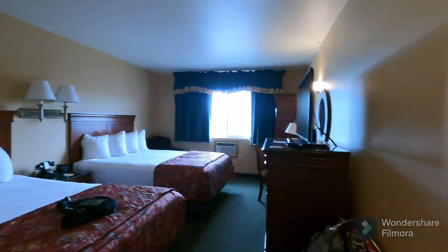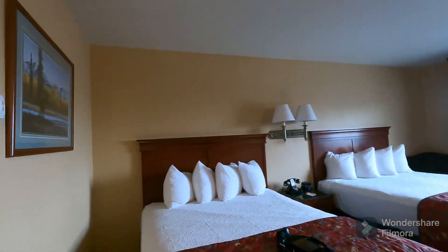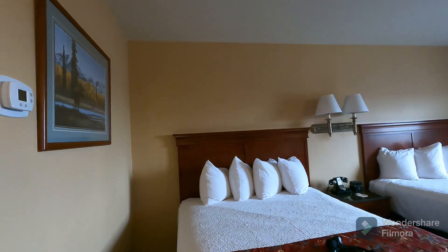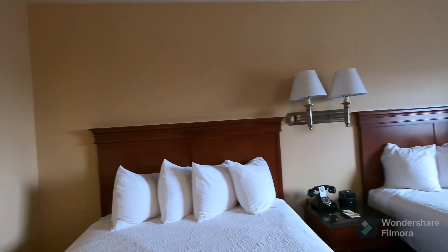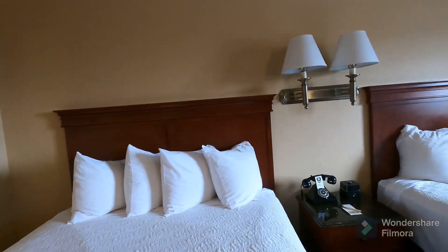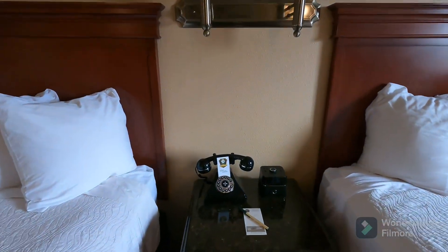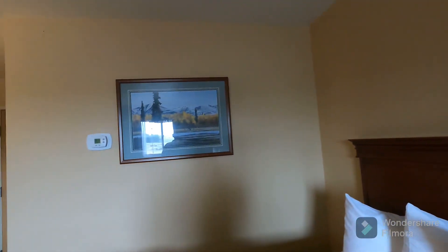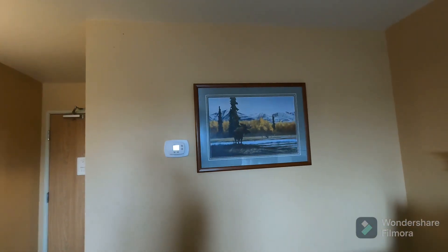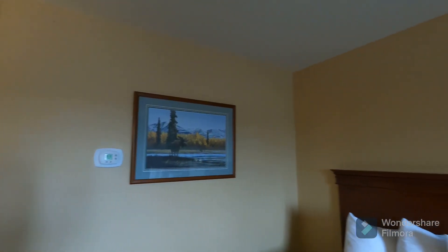You enter the room and there's a full-sized mirror to the right. We booked a room with two queen beds, and there it is — nice and well-equipped with four pillows. You've got an old-style telephone, which is pretty neat. There's nice room decor with a picture of a moose in the Denali Range.